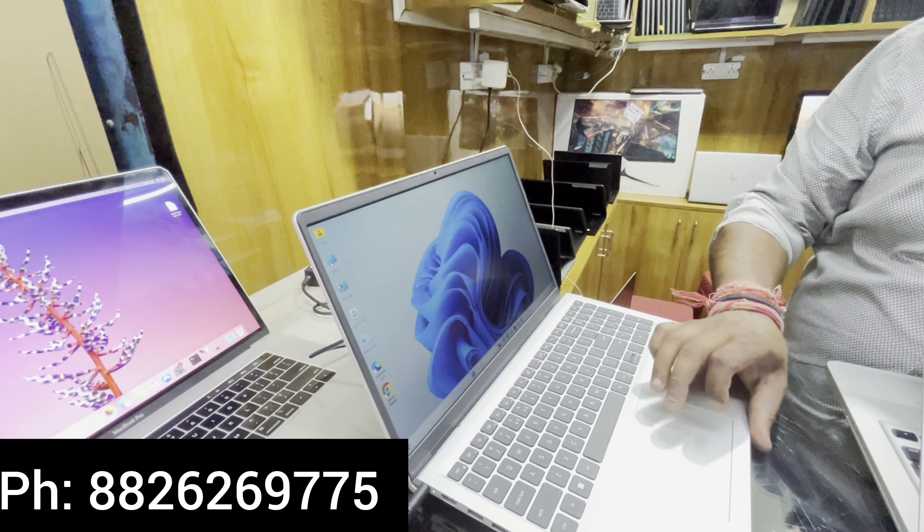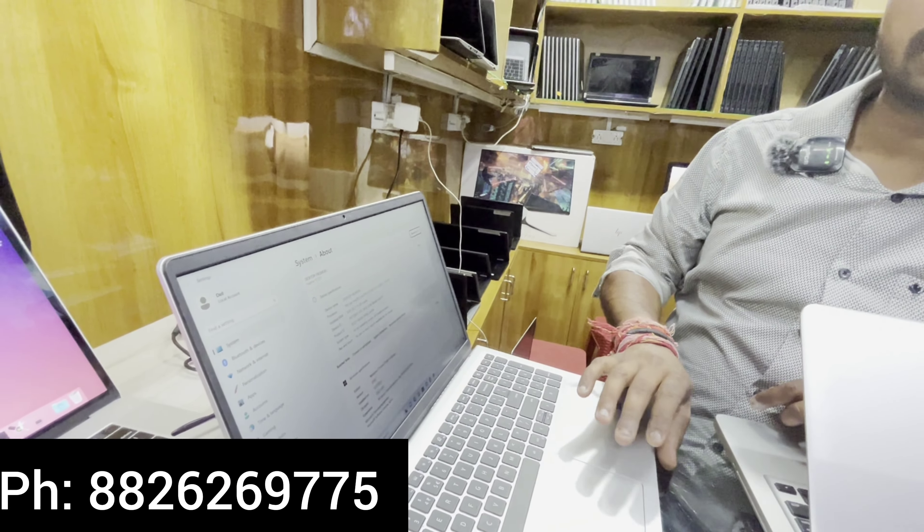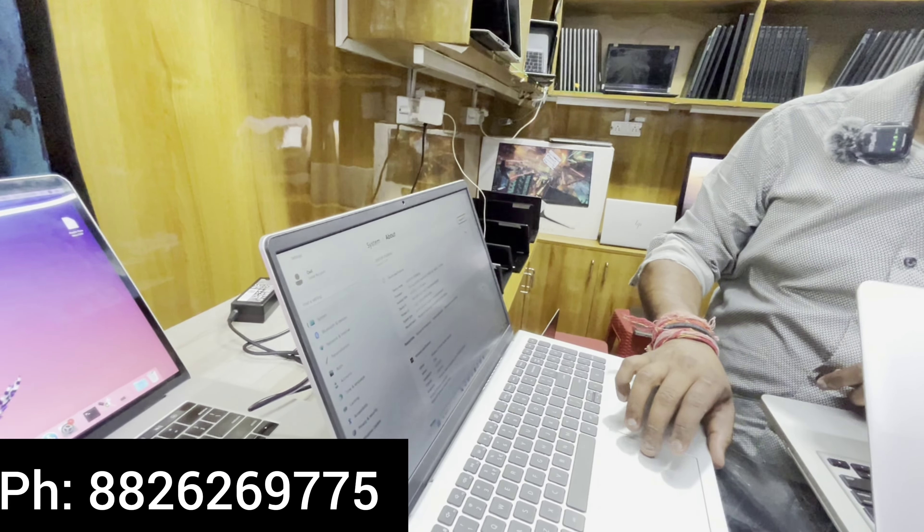We always maintain full quality. Even for a small laptop, you will get full quality. This one is i5, 11th generation, 8GB RAM, 512GB SSD, 2GB graphics card, with full warranty and original charger — 3 months warranty, in new condition. You can get it for only 35,000.